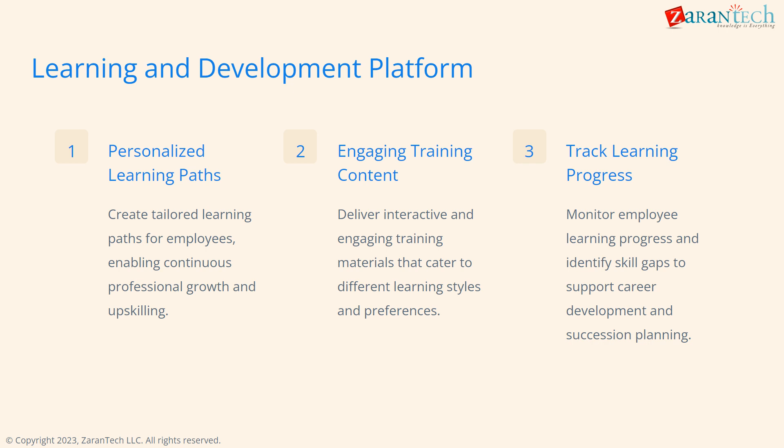The L&D platform enables creating personalized learning paths to upskill employees, delivering engaging and interactive training materials, and tracking progress to identify gaps and support career growth.